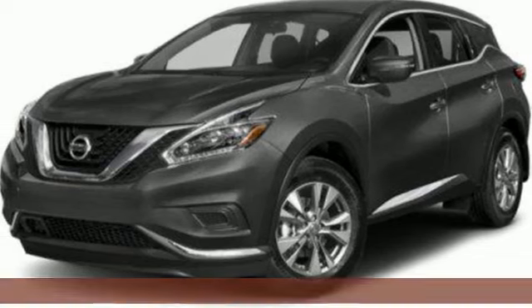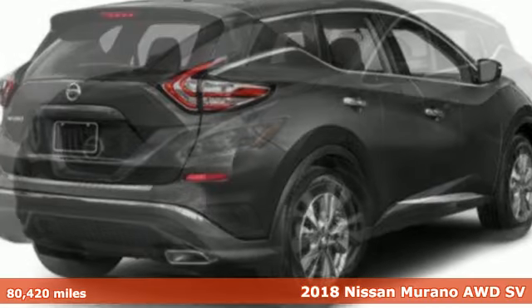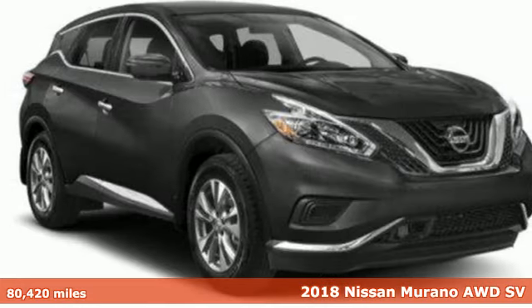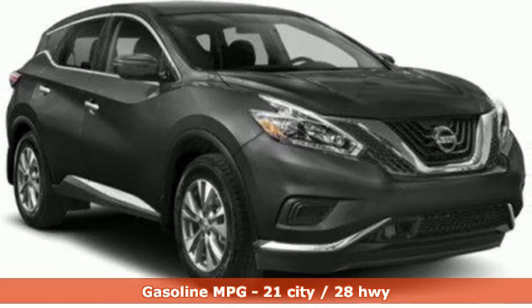It's a 2018 Nissan Murano. This crossover has a sleek design, comfortable interior, and plenty of power. So you can be more than just a driver — you can be a host.